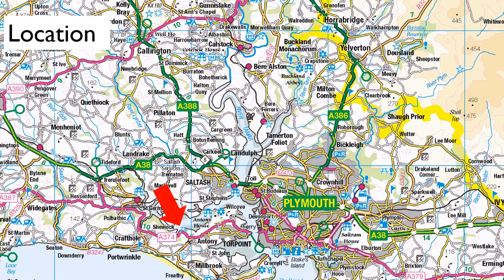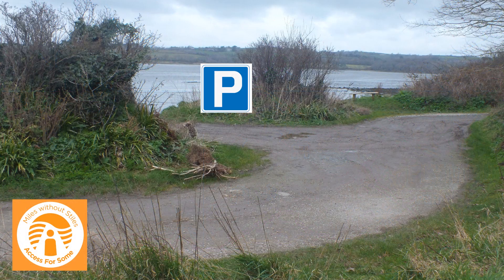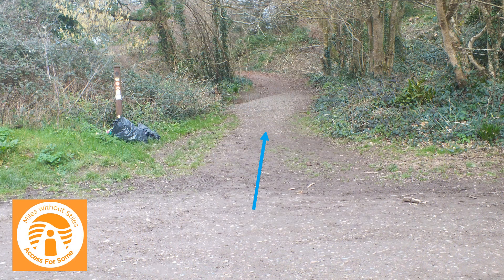Wacker Cay Picnic Area is on the A374, one mile west of Antony. The path starts at the downstream end of the lower car park.